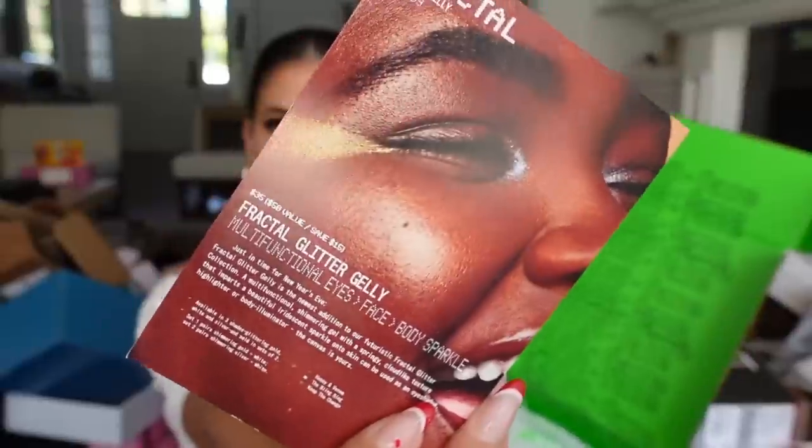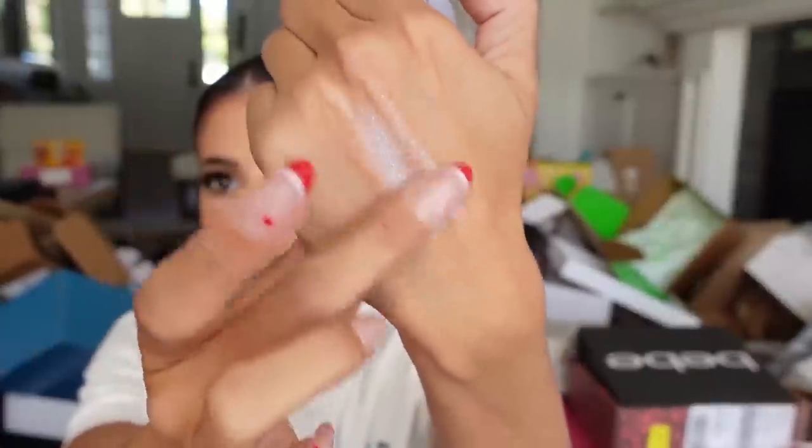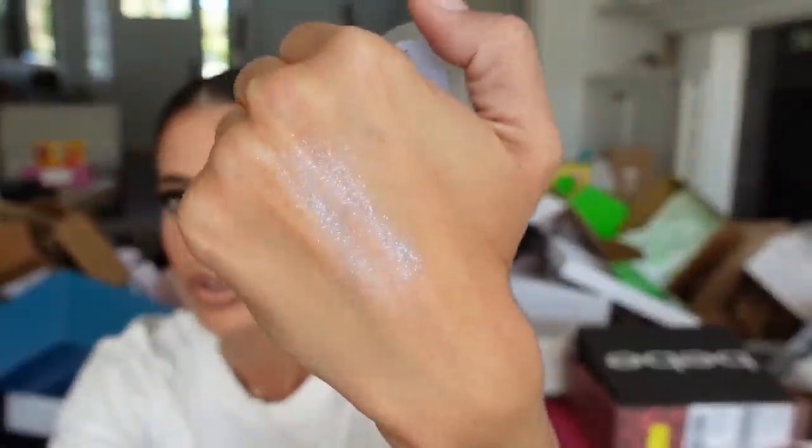Next up — About Face. If you don't know, it's Halsey's makeup line. They have Fractal Glitter Jelly — look at this. It comes in glass packaging, feels like jelly, and has an iridescent glow. They have a bunch of different shades. Thank you guys for sending.